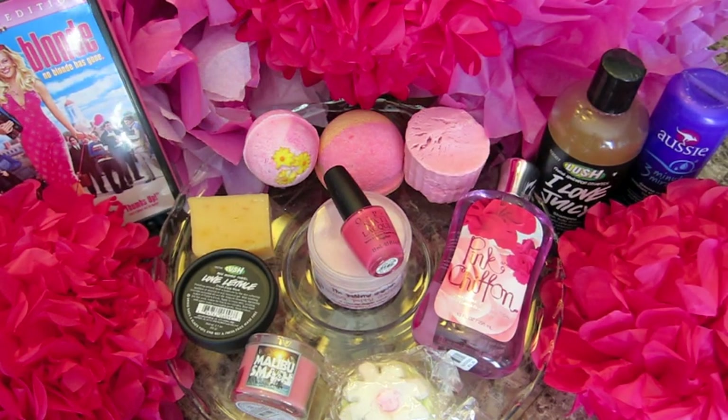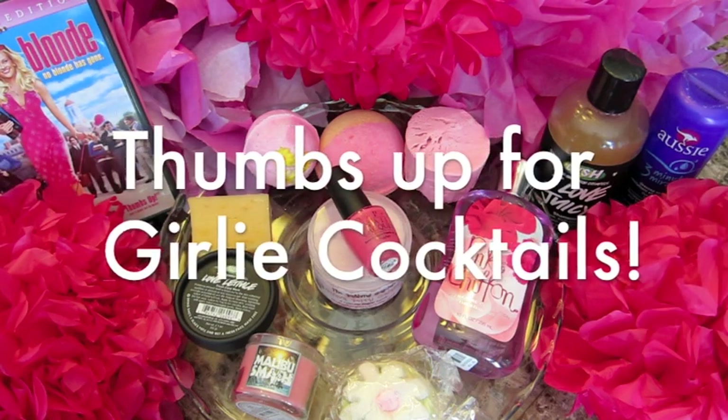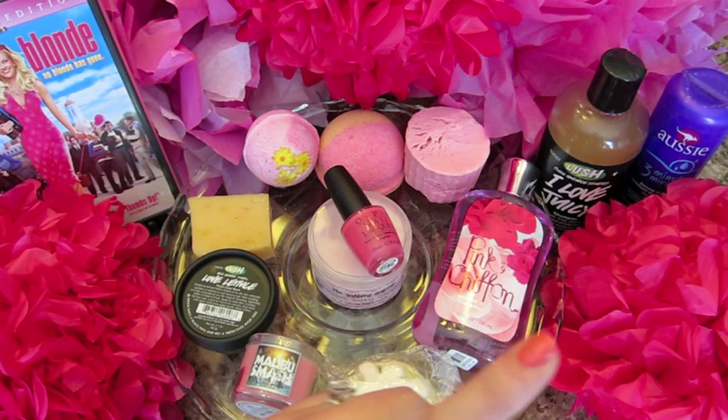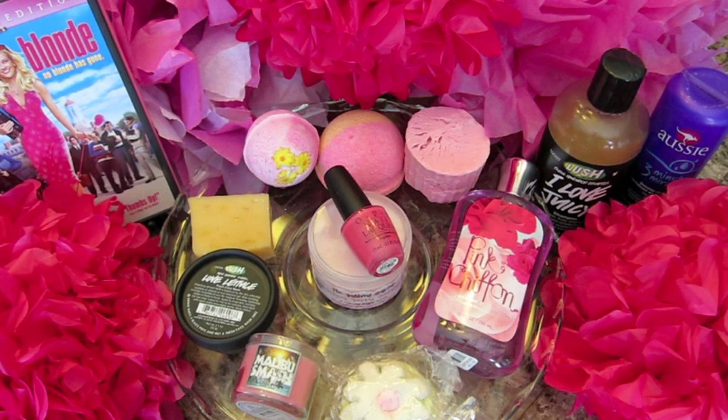Hello everyone! Welcome to my Legally Blonde bath cocktail. I've thought about doing Legally Blonde before, but it just never jumped out at me. A subscriber requested this — I'll put their name on screen because I can't remember right at the moment. I saw that this morning and just felt in a Legally Blonde mood, so I decided to go all Elle Woods today and take a morning bath before I set about doing all my things for the day.